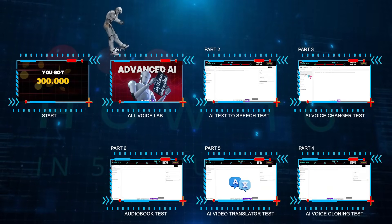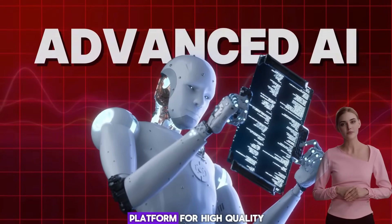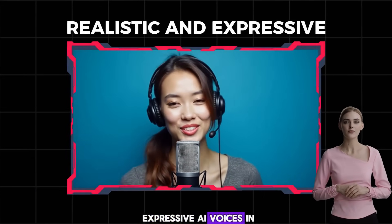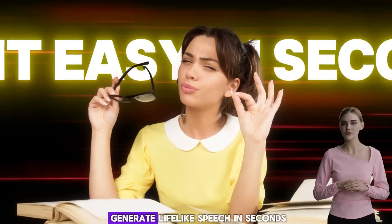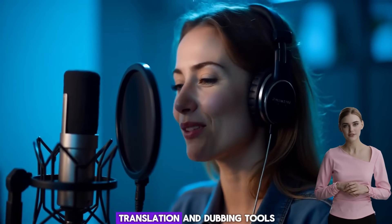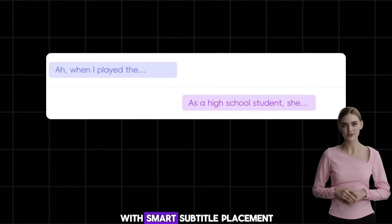Part 1: All Voice Lab. All Voice Lab is an advanced AI platform for high-quality voice cloning and text-to-speech. It delivers realistic and expressive AI voices in six languages: English, Chinese, Japanese, Korean, French, and German, making it easy to generate lifelike speech in seconds. The platform also includes powerful video translation and dubbing tools, ensuring smooth multilingual adaptation.